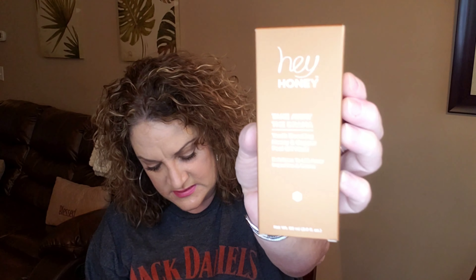The first item is by the brand Hey Honey — this is the Take Away the Drama Youth Boosting Honey and Copper Peel Off Mask. It is full size at $49. The tip on the box says to steer clear of your eyes, mouth, and hairline when applying, because when you peel it off it could pull those areas and hurt.